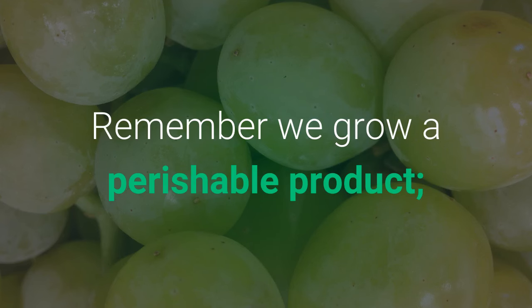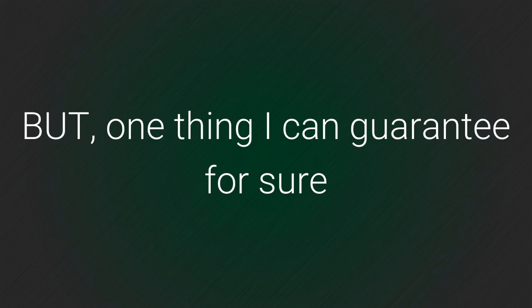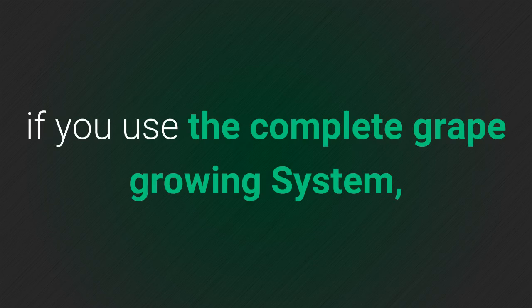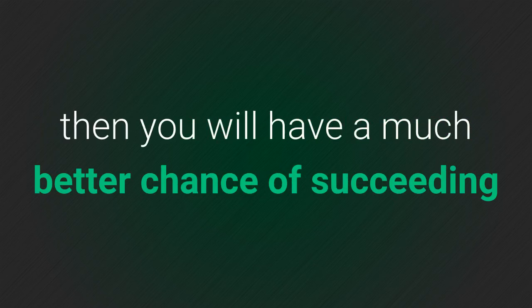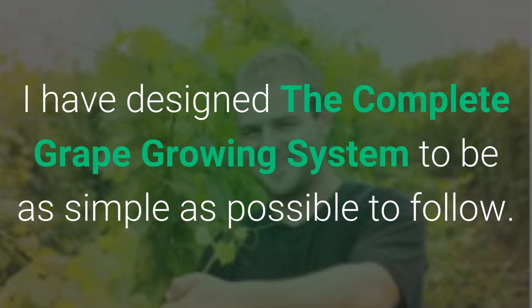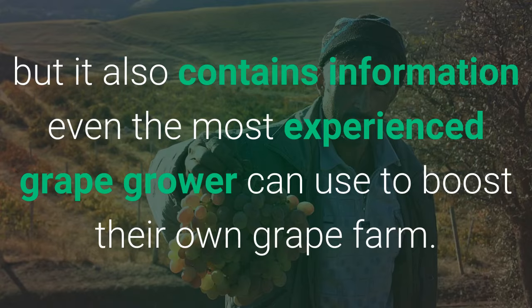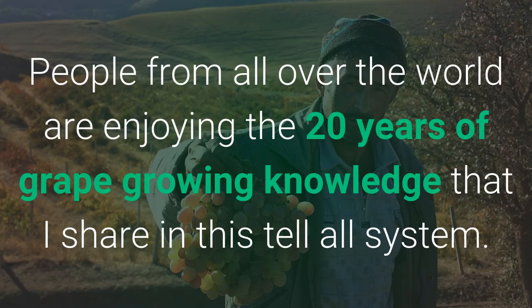We grow a perishable product. We are dependent on Mother Nature to work with us. One thing I can guarantee for sure: if you use the complete grape growing system, then you will have a much better chance of succeeding, even if Mother Nature does turn her back on us. I have designed the complete grape growing system to be as simple as possible to follow. It's designed for the absolute newbie, but it also contains information even the most experienced grape grower can use to boost their own grape farm. People from all over the world are enjoying the 20 years of grape growing knowledge that I share in this tell-all system.